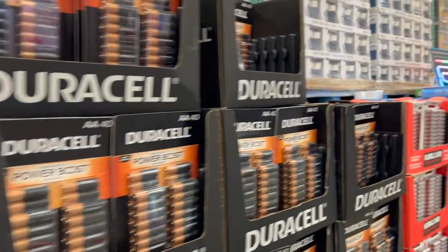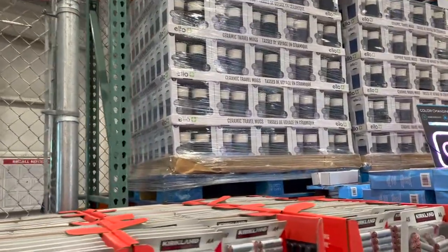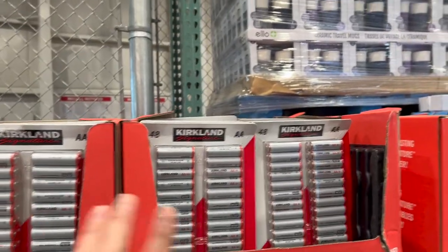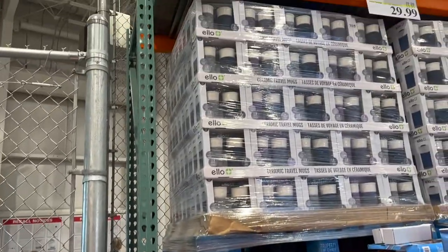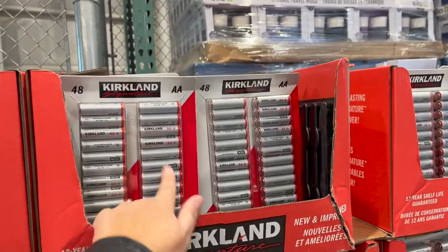Obviously batteries are on sale, especially with Christmas just around the corner. I actually like the Kirkland batteries better than the Duracell — my husband says they last longer. They are $11.99, so $4.50 off. I'm going to pick up a pack of these.